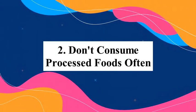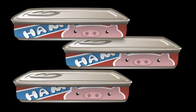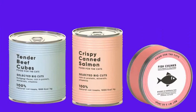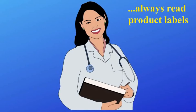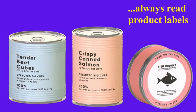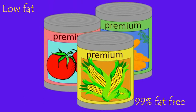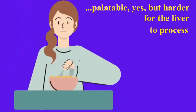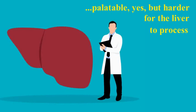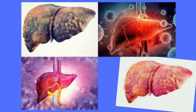Number two: don't consume processed foods often. Processed foods are full of many ingredients and chemicals, including bad fats and oils that are unhealthy for your body and your liver. Always read the label of any processed food you buy so you know exactly what is in the product. In general, it is good to avoid processed foods which are labeled low fat or 99% fat free, because such foods are often made palatable by removing fat and sugar but are harder for your liver to process.